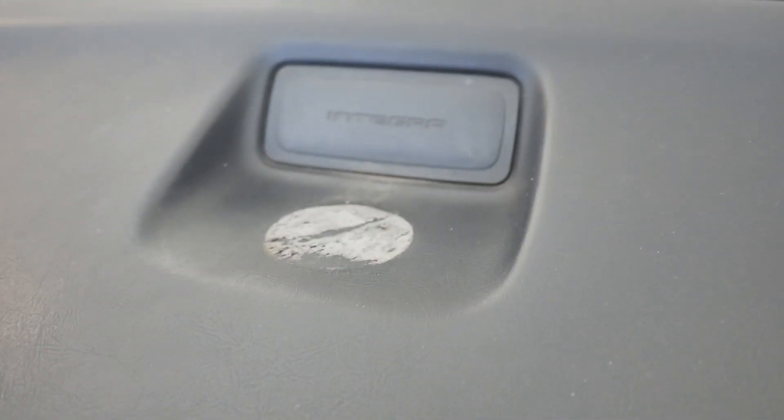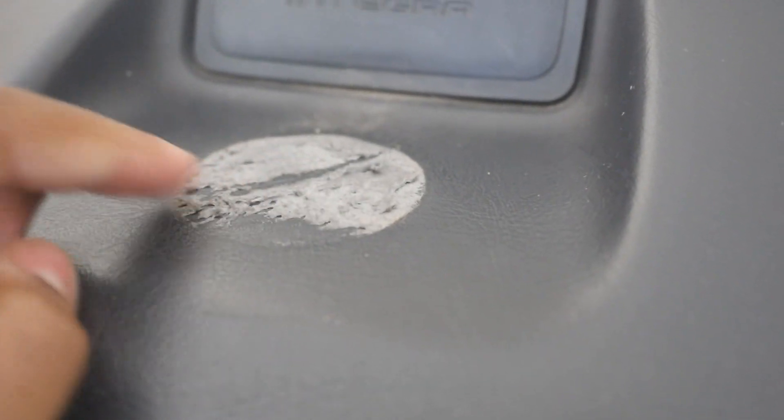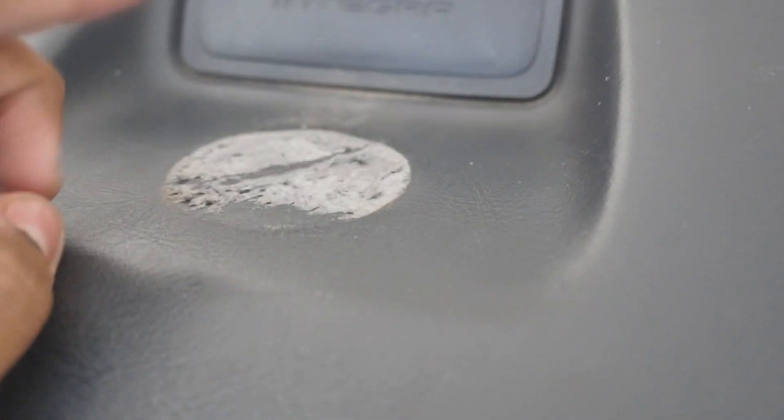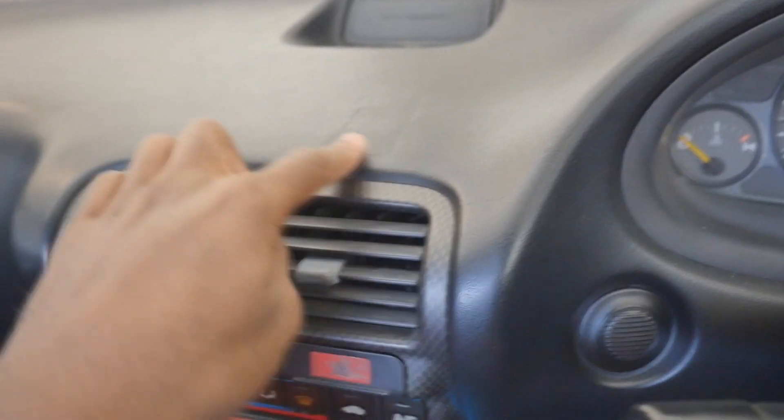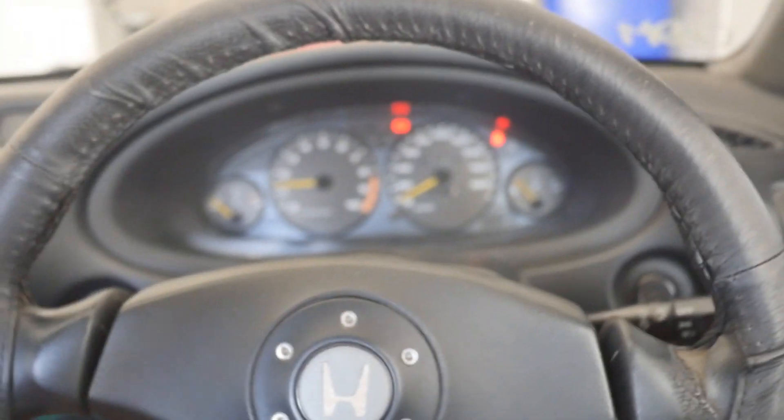The rear is completely flawless — as you guys know, nobody ever goes back there in an Integra. But this is another terrible part: remember that GPS adhesive I mentioned? This is what it left behind on the dash — it didn't go so well trying to remove it. I'm going to try Goo Gone to get rid of it. There's also an indentation from the phone mount right here — I'm hoping that slowly goes away when I start wiping it down.